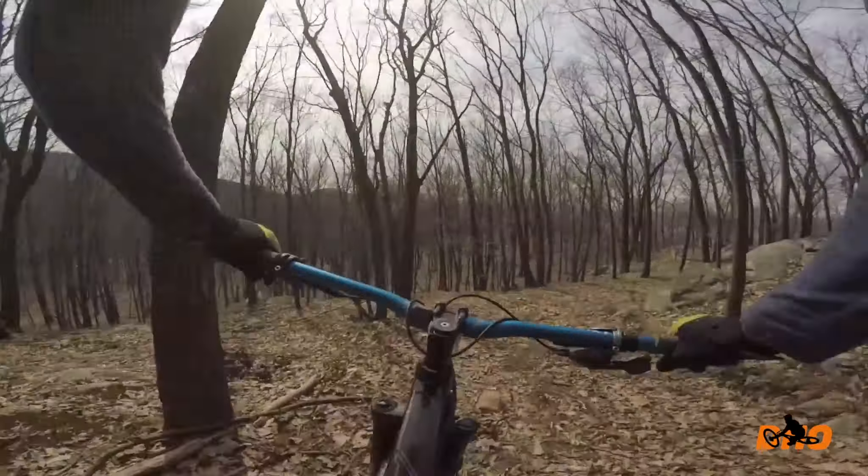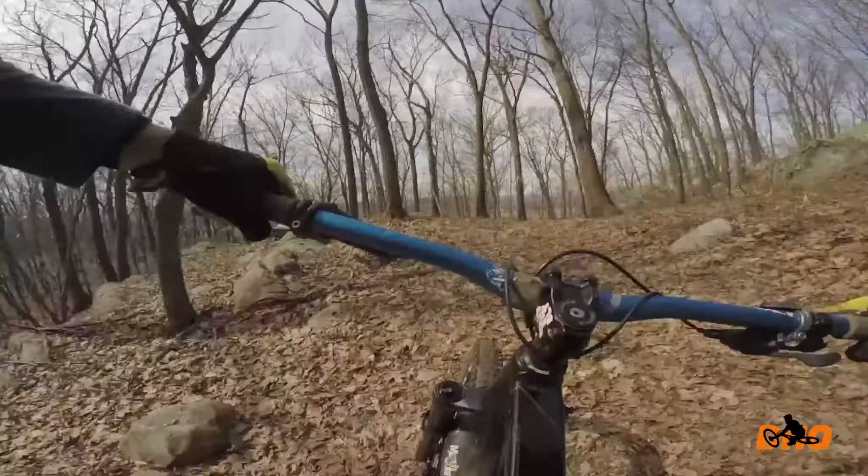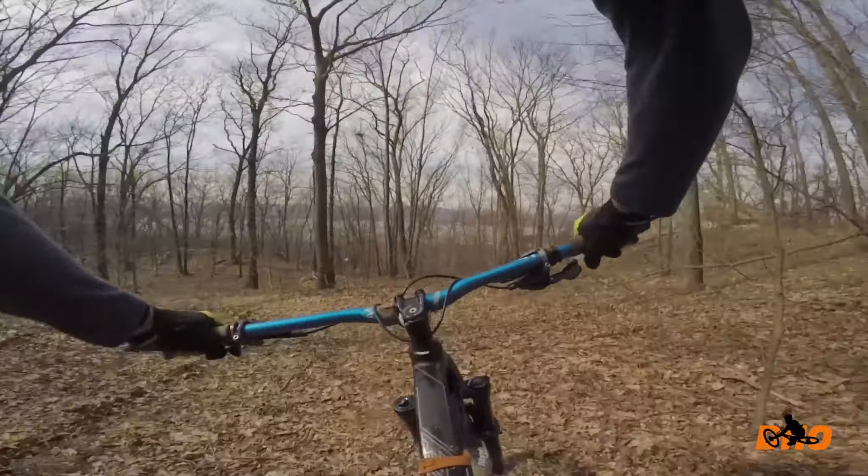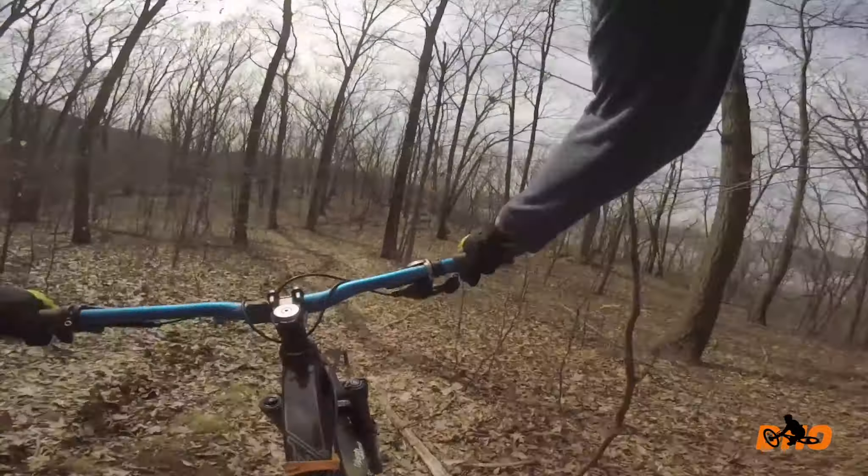The nature of the trails around here is more like fire road, so it's wider trails. There are fewer trees on the trail, which makes it wide open and allows me to go fast more quickly.